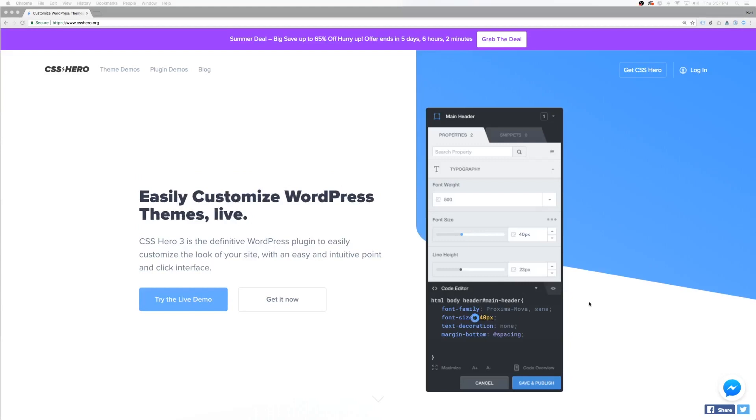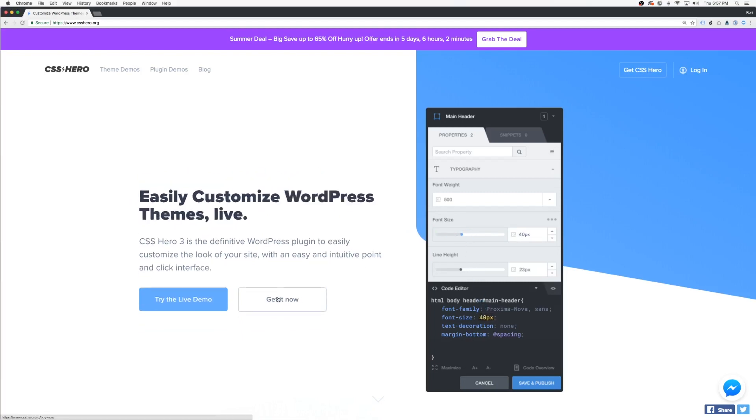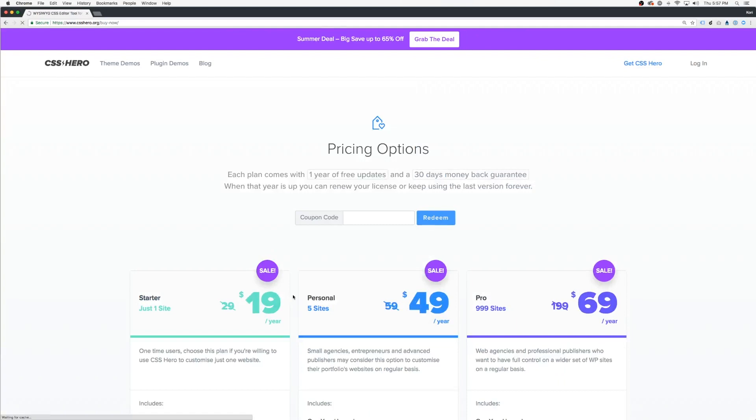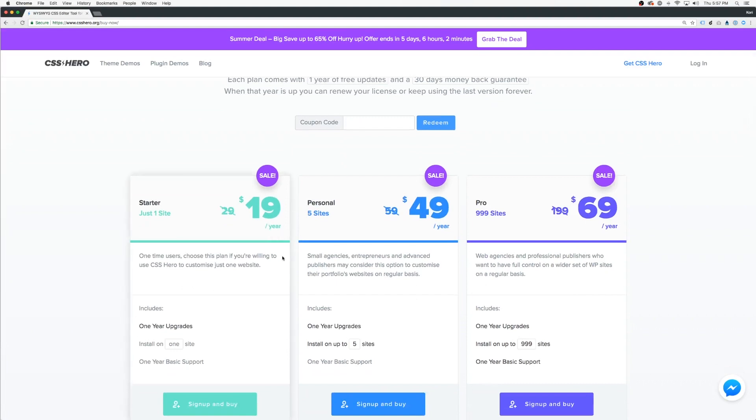Come over to csshero.org — I'll put the link in the description box below. You're just going to choose 'Get it Now' and choose the plan that's right for you. If you only need one site, $19 a year is your fee. If you need five sites or up to 999 sites, and if you're a developer, this is a phenomenal value. Remember these are per year, so you'll have to renew your license. Also remember these prices might go away — this is showing a sale right now, so they might jump back up, so act quickly.